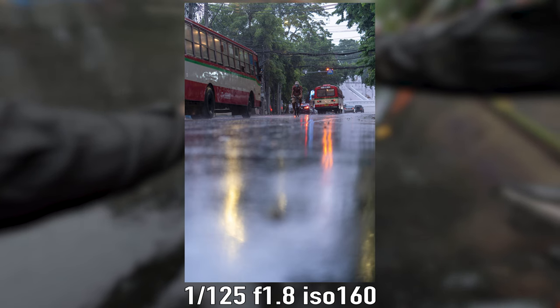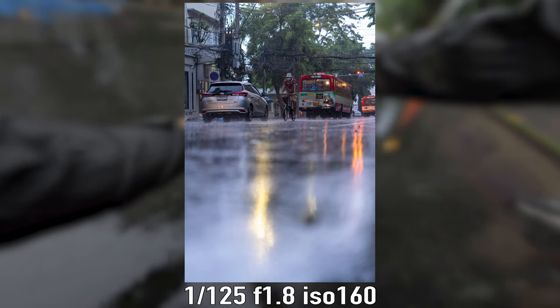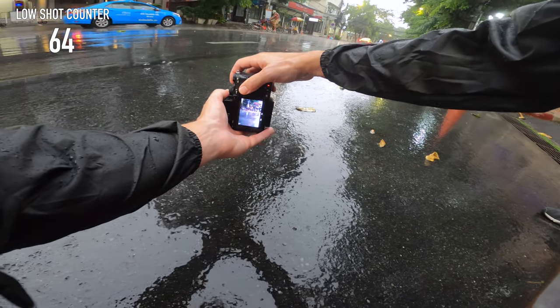Towards the end of our walk it did start to pour down again and I spotted this guy on his bike coming up the middle of the road — and of course I did a low down shot again.